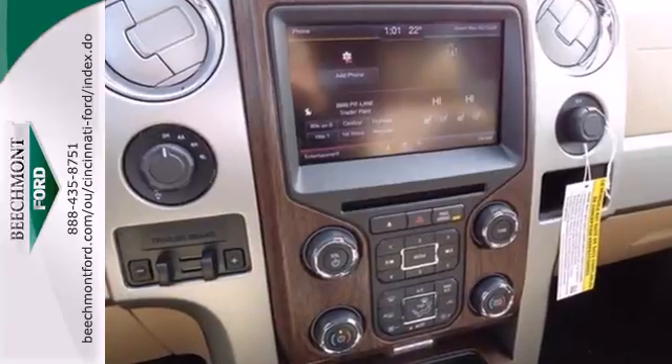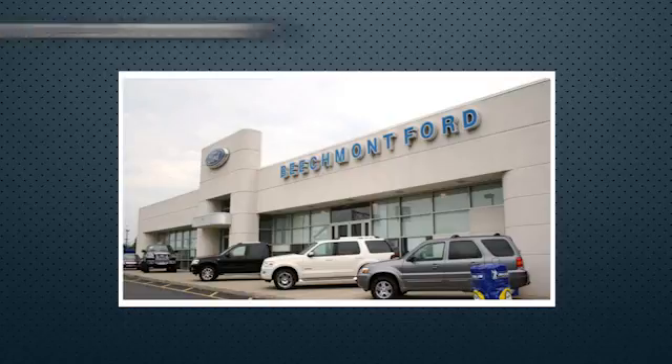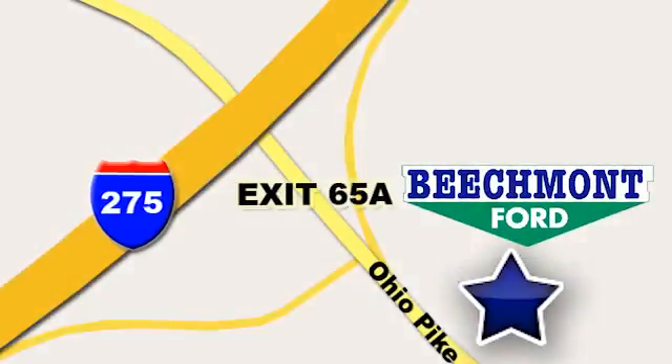Truly built for tough. Come test out the driving force that is the F-150. Beechmont Ford — we're a friend in the community. Stop in today. We're easy to find, easy to deal with. Off of I-275 at 65A Beechmont Avenue.